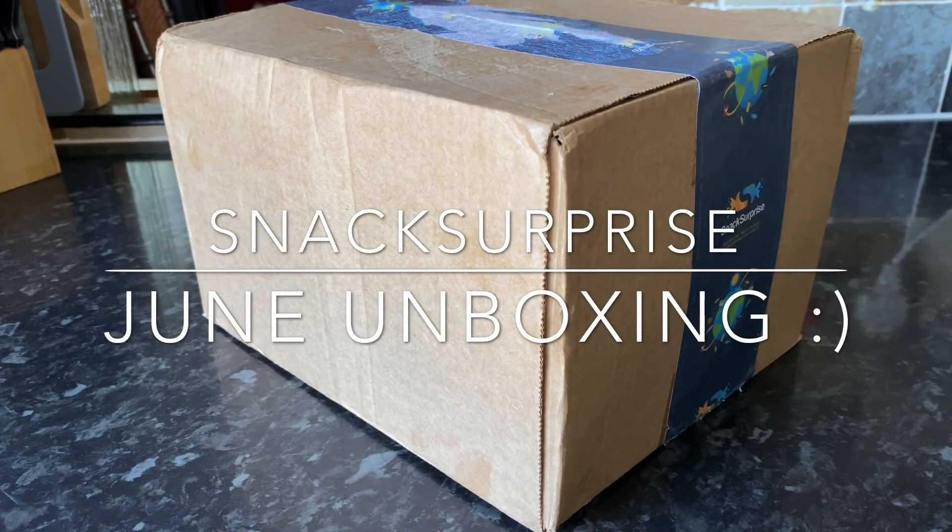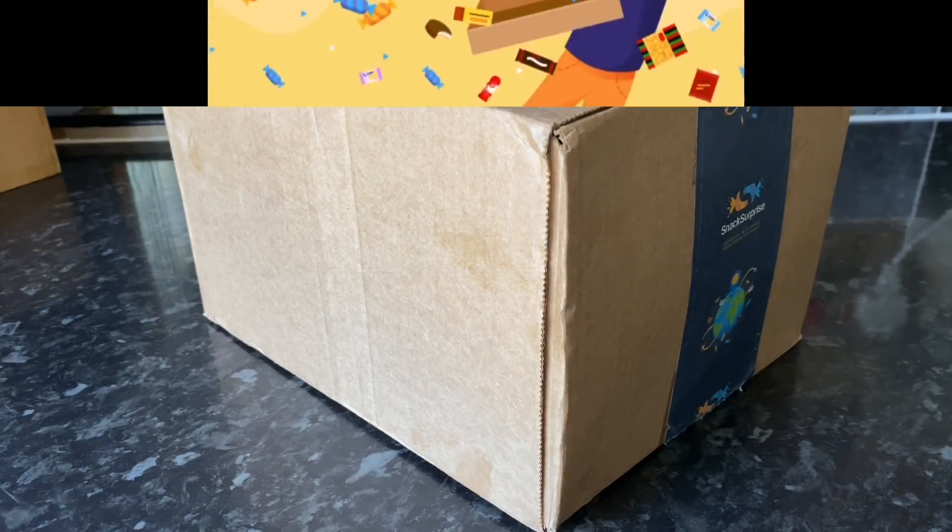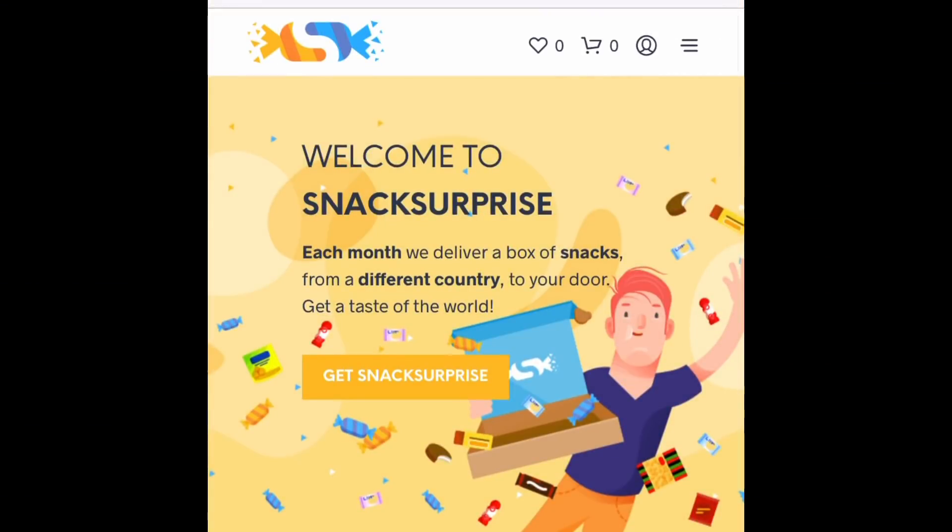I'm just going to tell you a wee bit about Snack Surprise, but if you've heard it all before and you know how it works, feel free to jump forward a couple of minutes and we'll get right into the contents of the box. Snack Surprise is a monthly snack discovery box — it'll be delivered once a month, usually around about the middle to the end of the month, and you will get a different country every month.